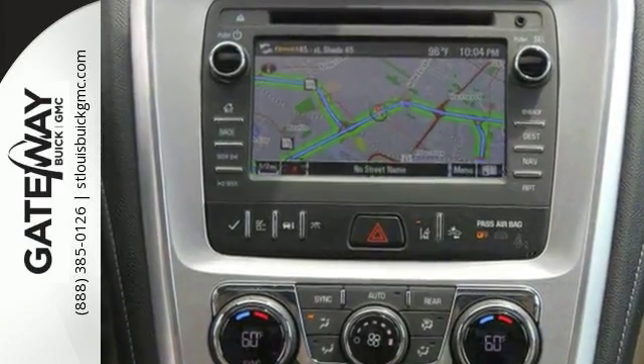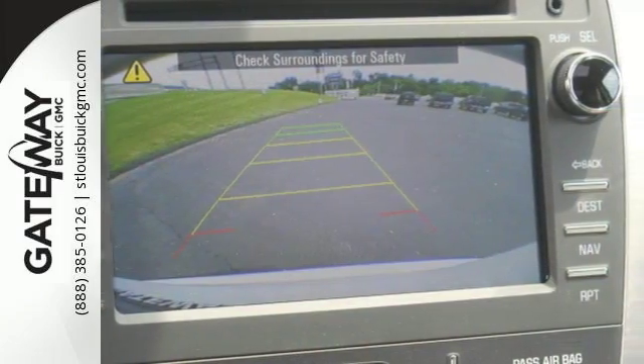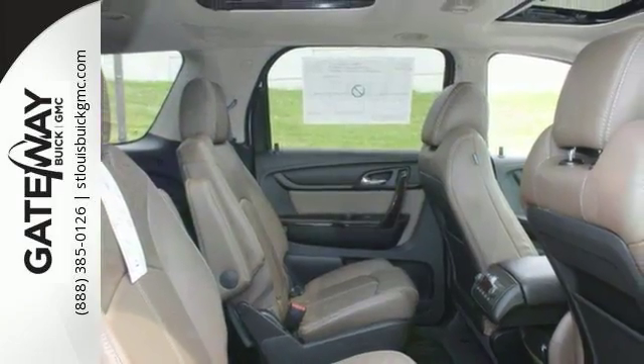Its features include navigation, a backup camera, Bluetooth, and climate control. It comes with heated leather seats, a premium sound system, a sunroof, and much much more.